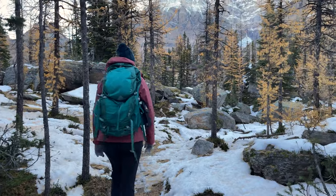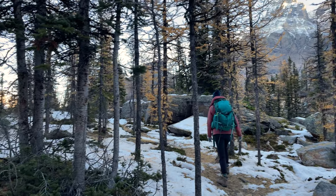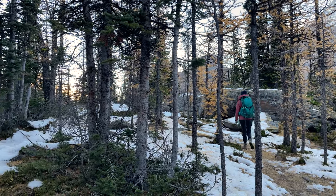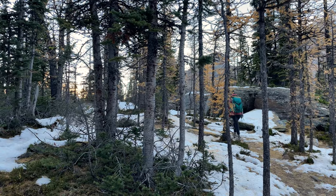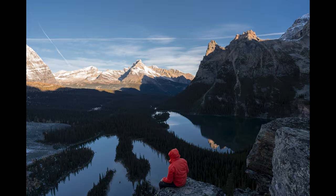We got up to Opaben Prospect. It was nice to see the larches at the top and cool to see a little bit of snow. Lauren wouldn't come on the edge of the cliff for photos with me, so I'm by myself. It was scarier than it looks — it was really high up.